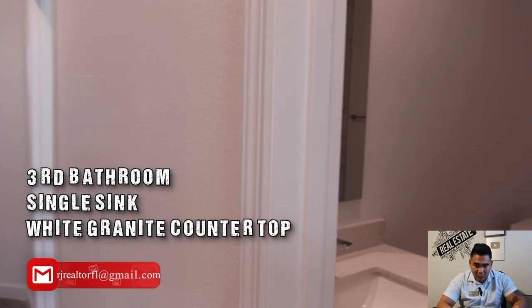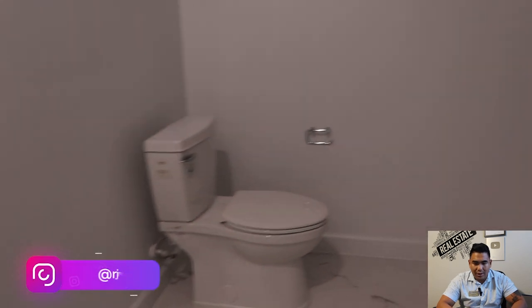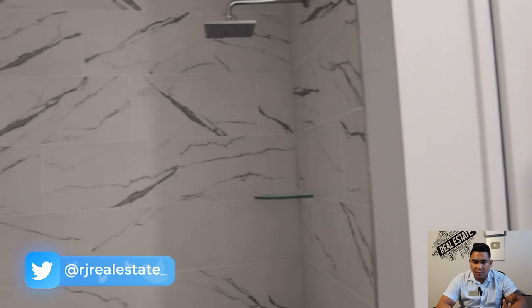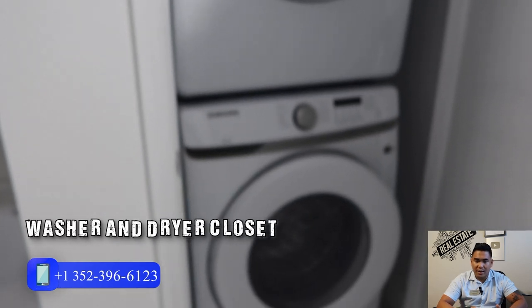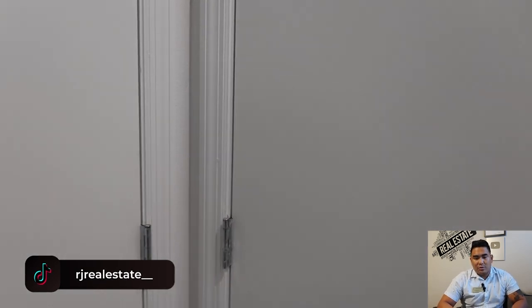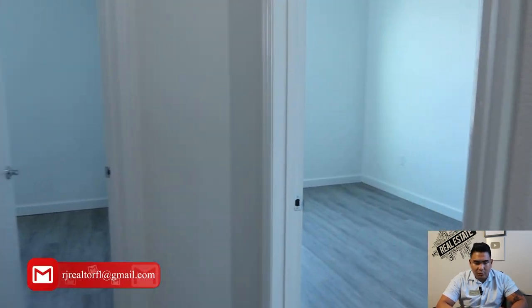Here is another full bathroom with a single sink, white granite countertop, and a fully tiled shower area. This is also your washer and dryer area — the washer and dryer are provided and included with this particular unit if you purchase it.